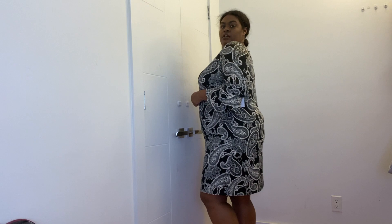Thank you Ross for coming through for me. The length is right above my knee, which is long enough to be appropriate but short enough to still be cute and fashionable. Love it.